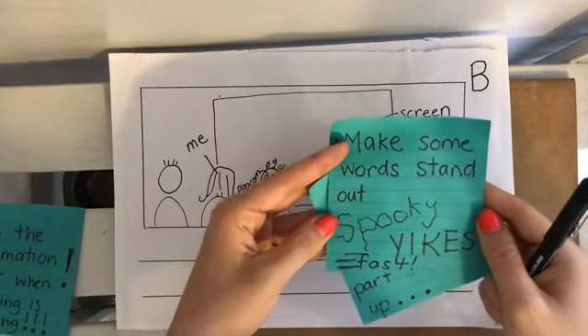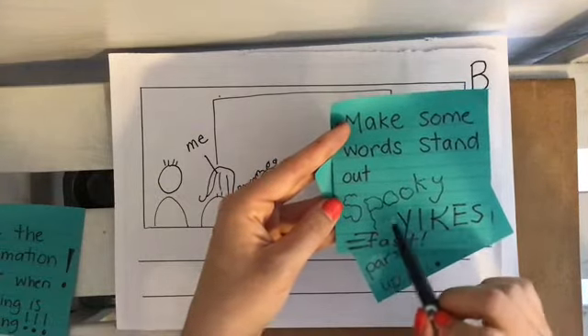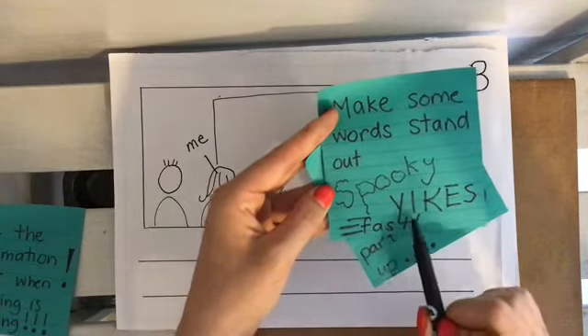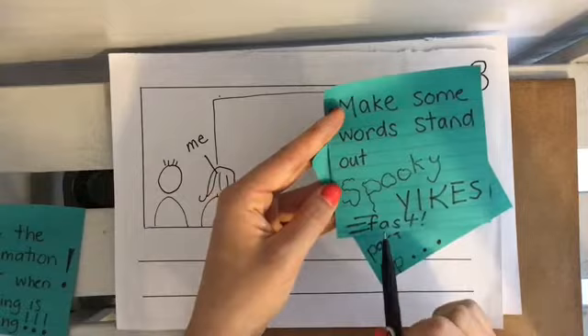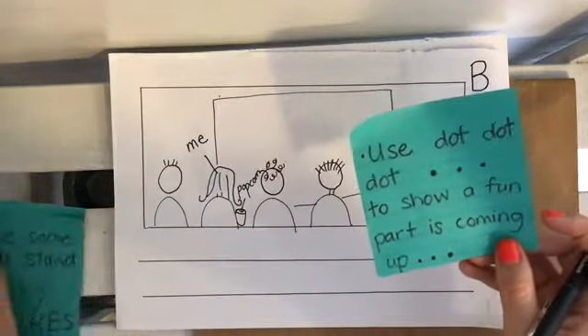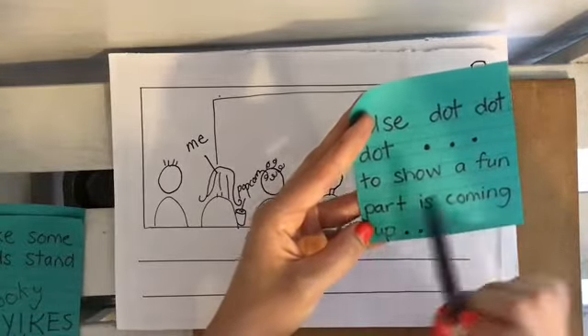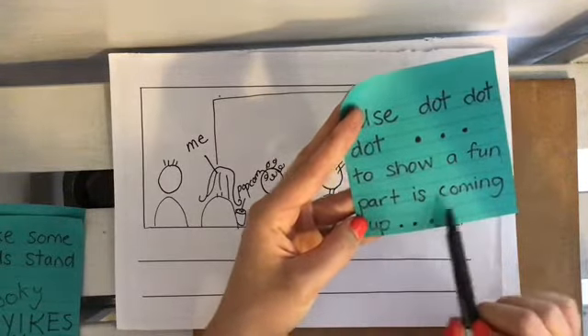We can make some words stand out by writing them in a different way. Like here I wrote 'spooky' all shaky. 'Yikes!' all in uppercase and fast — I put some fast marks behind it. We can use the dot, dot, dot to show a fun part is coming up.